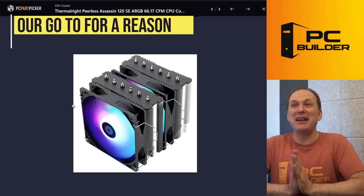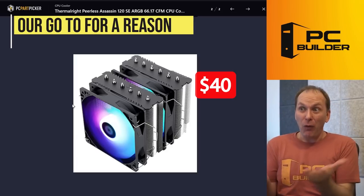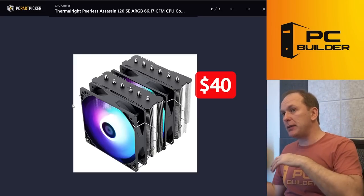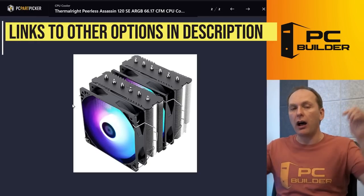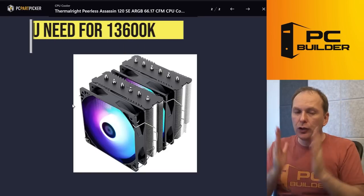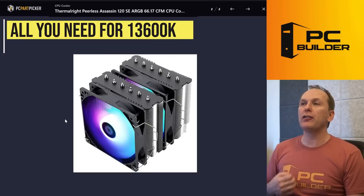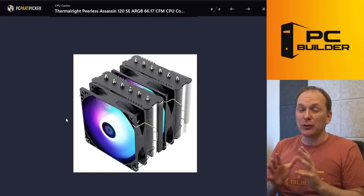I know people are sick and tired of me recommending the Thermalright Peerless Assassin 120 ARGB, but honestly — $40. There are white RGB versions with caps on the top if you want something more finished and don't like the industrial look. Links to everything are in the video description. This cooler is super performant — plenty for the i5-13600K. We don't need to way overspend on cooling; we'll funnel that money into the graphics card instead.